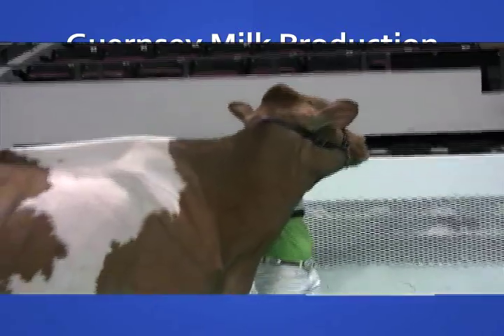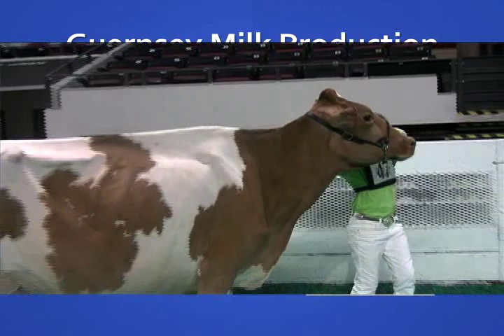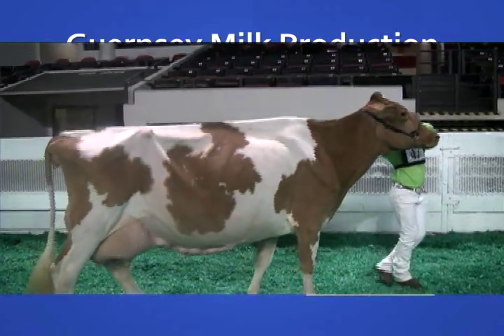They adapt to warmer climates easily and have shorter calving intervals with younger breeding ages for first-year heifers.